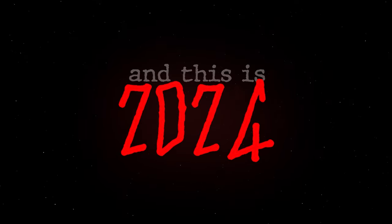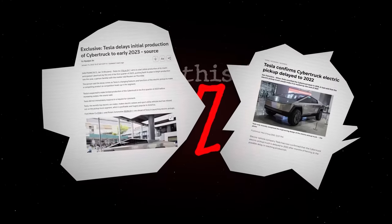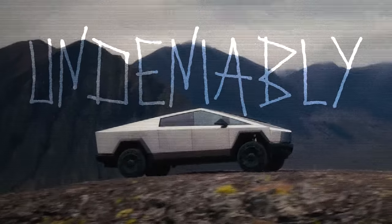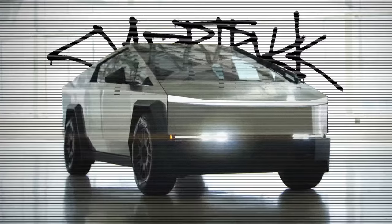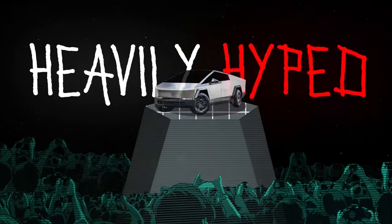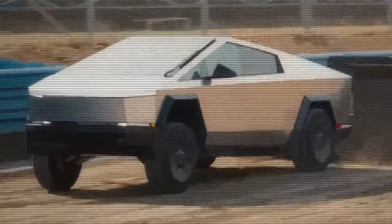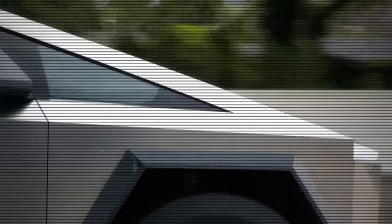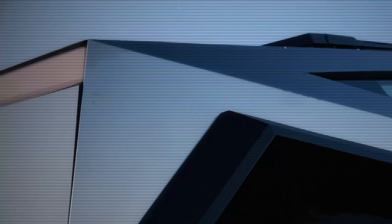But now, four years later, the story is very different. Let's take a moment to appreciate the design — that bold angular look. It's polarizing, yes, but undeniably cool. That's definitely part of why the Cybertruck was so heavily hyped. It doesn't blend in; it definitely stands out. Its exoskeleton is made from ultra-hard 30X cold-rolled stainless steel, designed to be almost impenetrable.